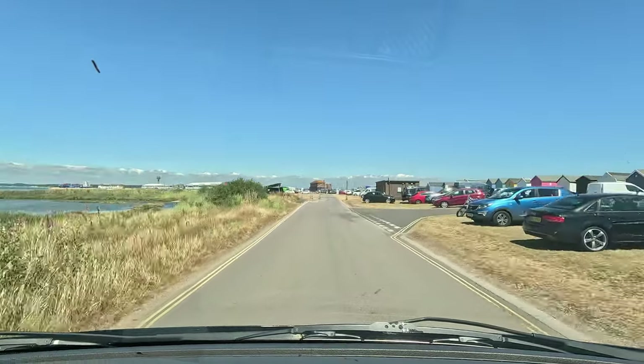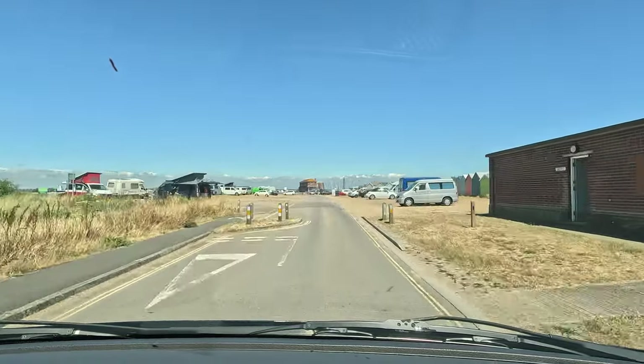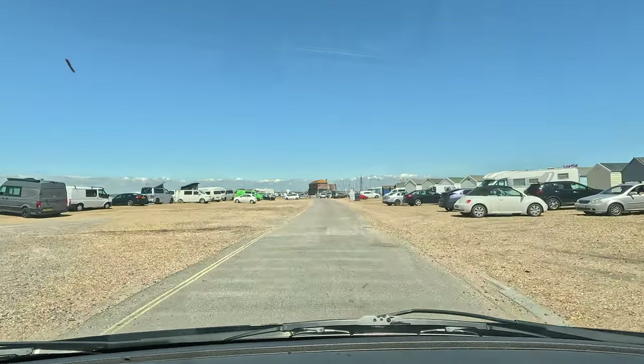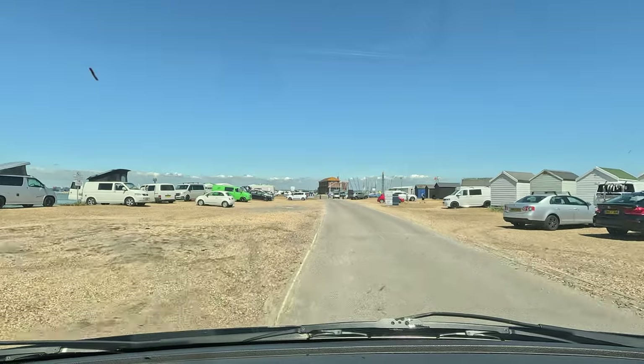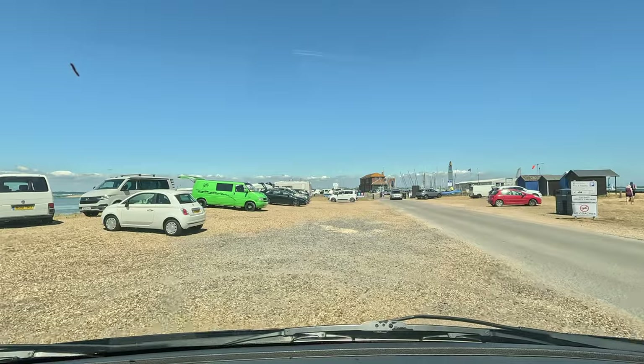Here on the left hand side is the sheltered lagoon side. This is the car park with the pay and display I was telling you about. The lagoon is perfect for paddleboarding — much calmer waters than the other side. It's literally only about a 30-second walk from one side to the other.